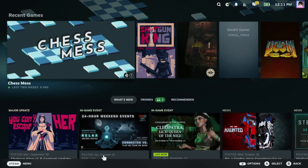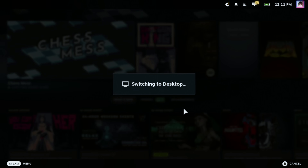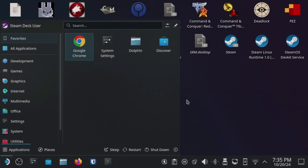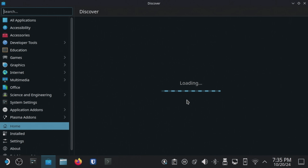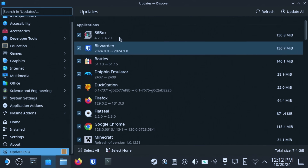The first step to getting set up is to switch over to desktop mode. Hit the Steam button and then go to Power, Switch to Desktop Mode. Now that we're at our desktop, let's open up the Discover store. If it's not down here on the taskbar, you can click the Deck logo and search for Discover. Next, let's go here and apply any updates that are pending. This can take a few minutes.